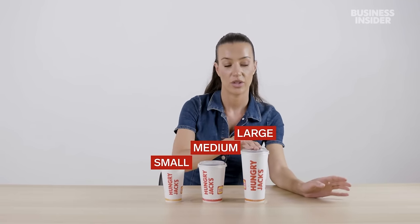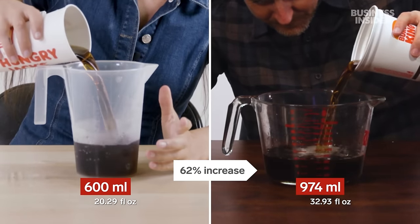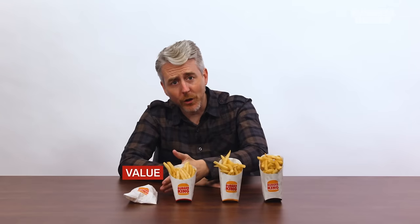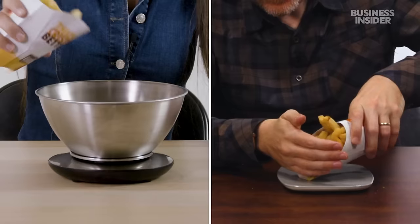In Australia, our Hungry Jack's drinks come in three sizes: small, medium, and large. In the U.S., our Burger King drinks come in four sizes: the value, the small, the medium, and the large. Let's measure them to keep them honest. I feel like everything is about four or five ounces off. Our fries, or chips as we like to call them in Australia, come in three sizes: small, medium, and large. Our fries come in four sizes: value, small, medium, and large. These portions should weigh 90 grams, 116 grams, and 166 grams according to the Hungry Jack's website.